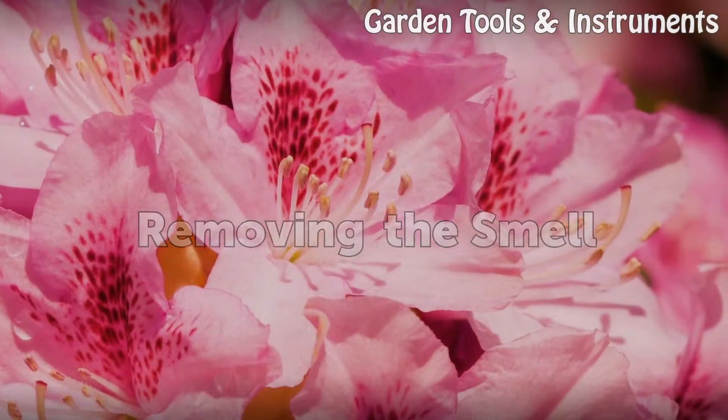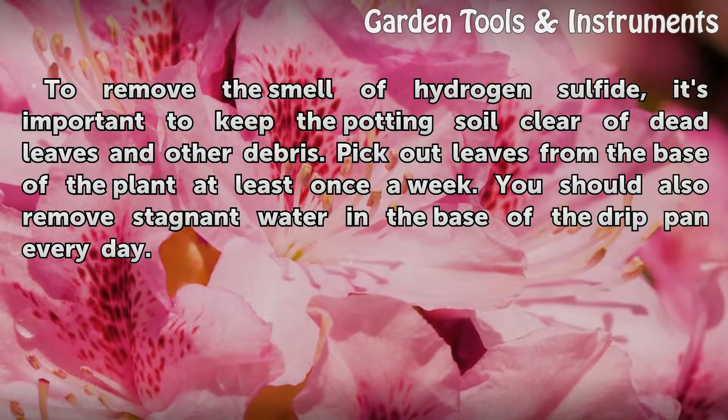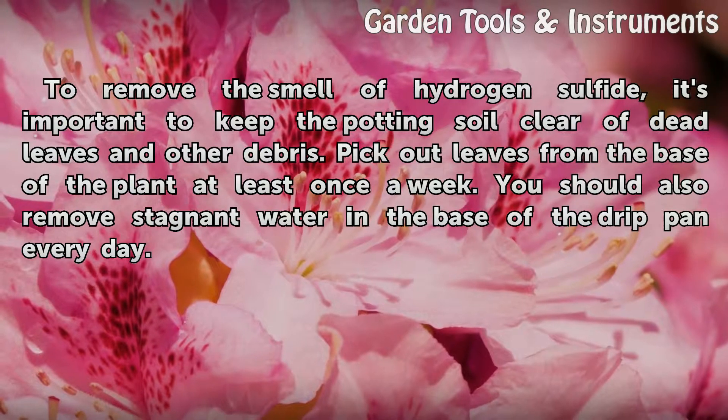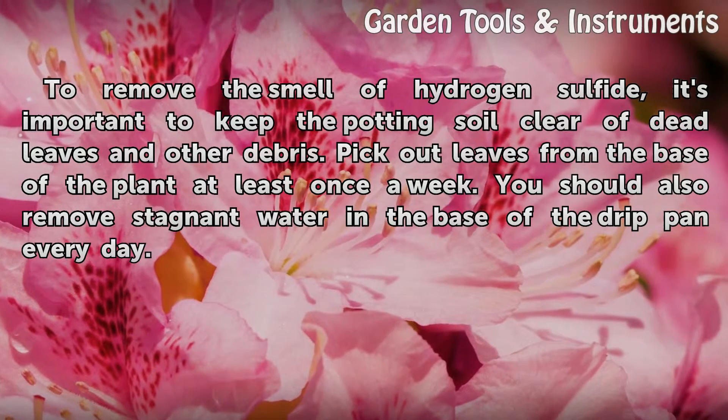Removing the Smell. To remove the smell of hydrogen sulfide, it's important to keep the potting soil clear of dead leaves and other debris. Pick out leaves from the base of the plant at least once a week. You should also remove stagnant water in the base of the drip pan every day.